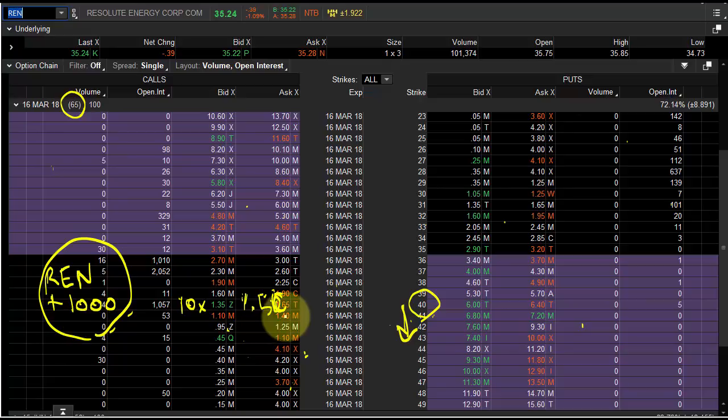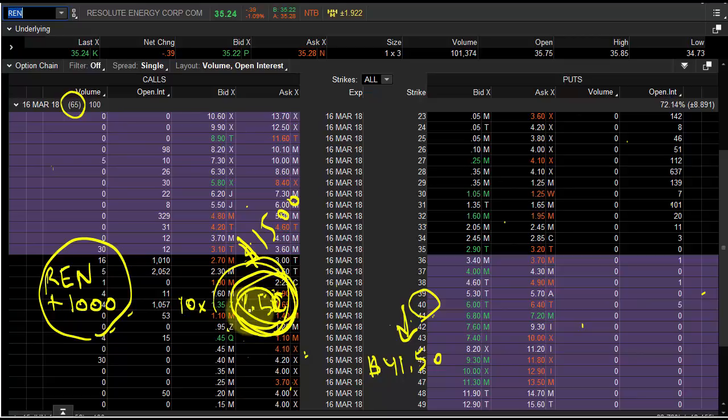You paid $1,500 for the position because it was $1.50 times 10. So in order to break even, you need to get to $41.50. Above $41.50, it's all gravy — you're long 1,000 shares. That's how I want you to look at these options. If it trades at $37.38 at expiration, you're not long 1,000 shares because you were never in the money. This is all fluff — it's not real. It's only real once that stock gets above that strike price.